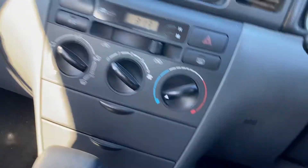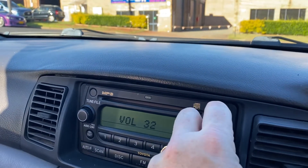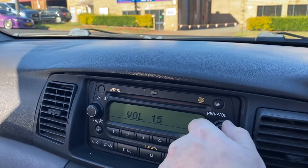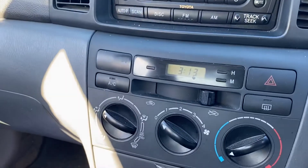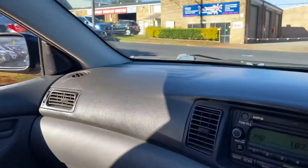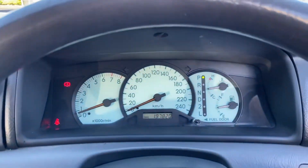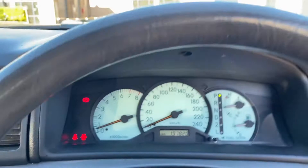Hopping in, start her up — 197,000 k's. Great little sound system, give her a try. Fantastic air conditioning, and it's an auto — everyone loves an auto. Very comfortable little seats, plenty of room in the back. A great little car, Toyota Corolla auto, 2004, with 197,000 k's.